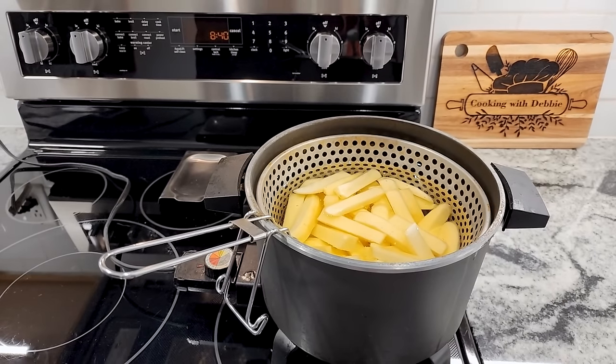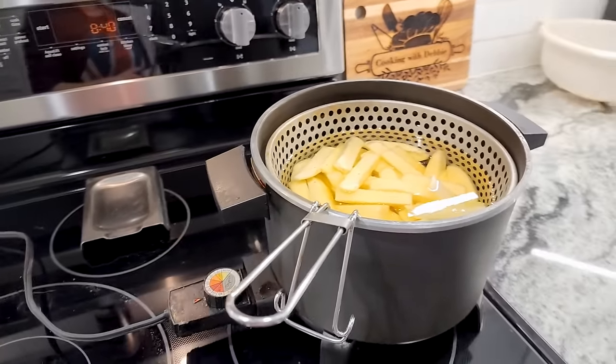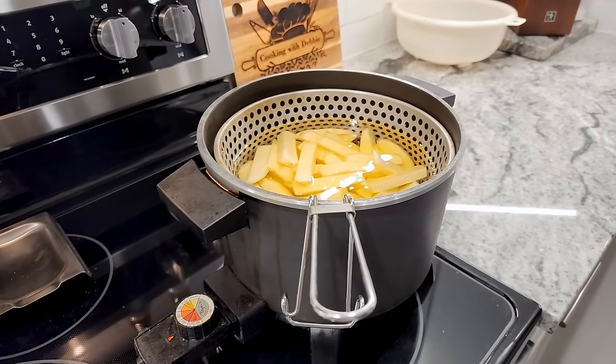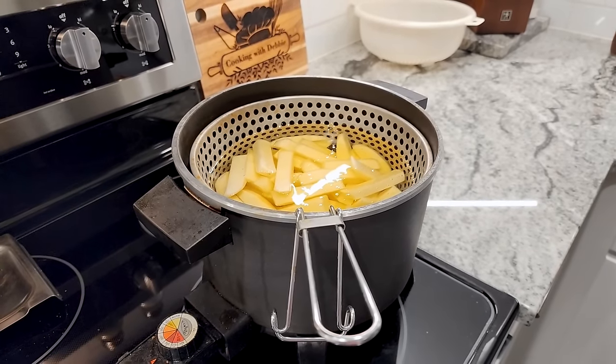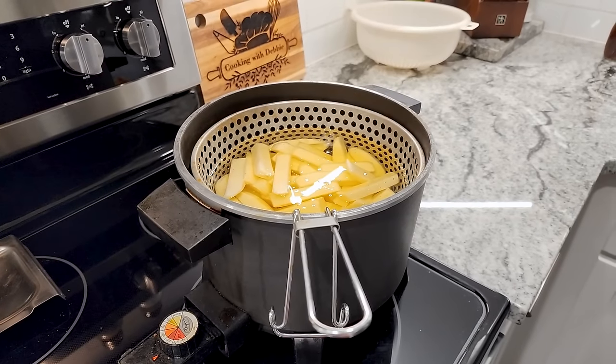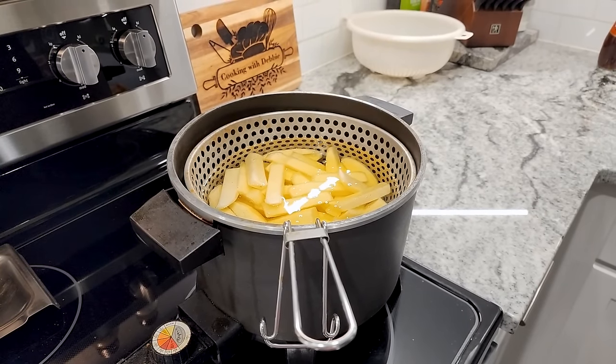I'm so excited about it! Let us know in the comments what's your favorite way to have a chip buddy - do you prefer ketchup, do you prefer HP sauce, just salt and vinegar? Do you do mayonnaise? Is that popular? You tell us.